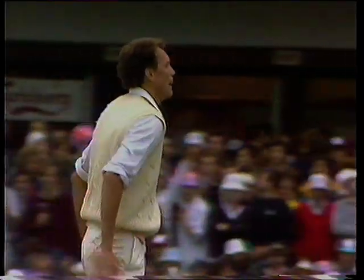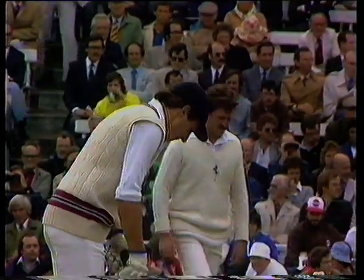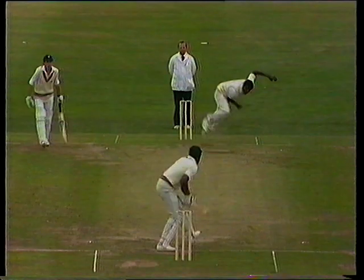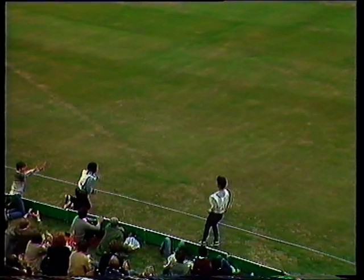Four more runs to Slocum. What a super shot that was — superb timing. Just a little push and a flick of the wrist, and that went so fast up the outfield.